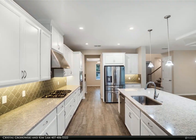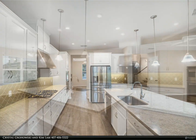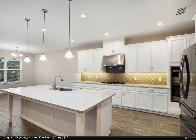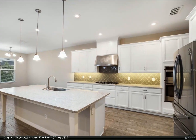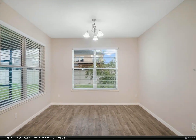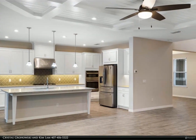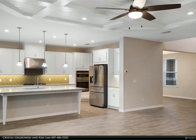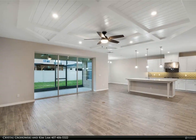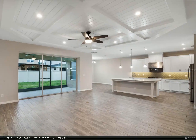Upon arrival, you're greeted by the expansive living area, featuring a versatile office/den space on the main floor. The kitchen, a culinary haven, boasts a gas-range cooktop, built-in oven/microwave, and a spacious island adorned with exquisite granite countertops. A generously-sized walk-in pantry, complete with wooden shelving, effortlessly caters to household essentials. Seamlessly blending with the kitchen and dining area, the family room fosters a warm ambience for gatherings, with triple-slider doors extending the living space to the screened covered lanai, seamlessly merging indoor and outdoor living.